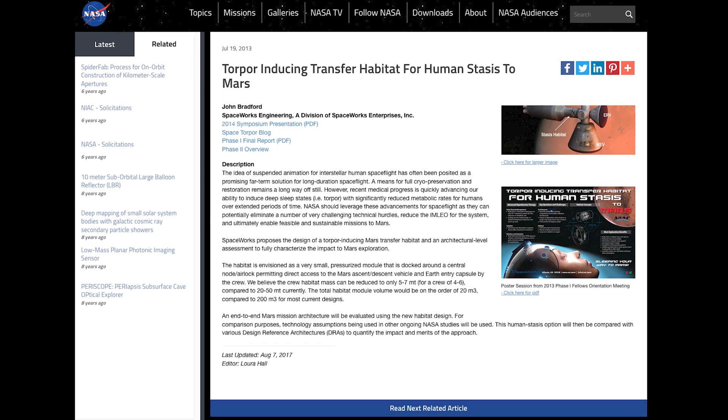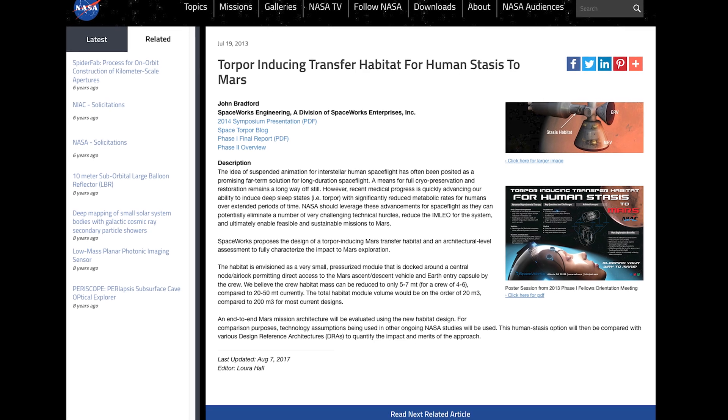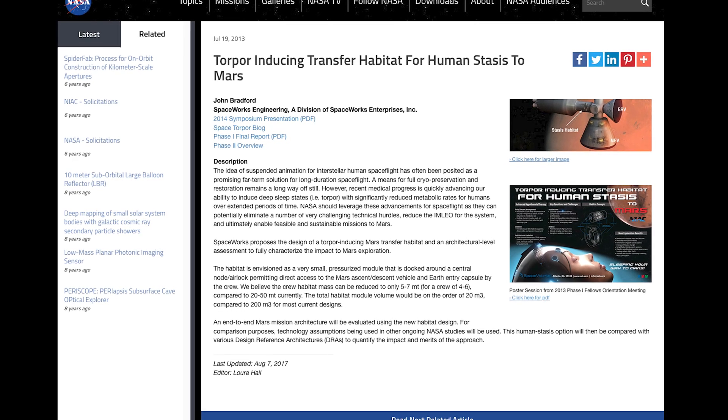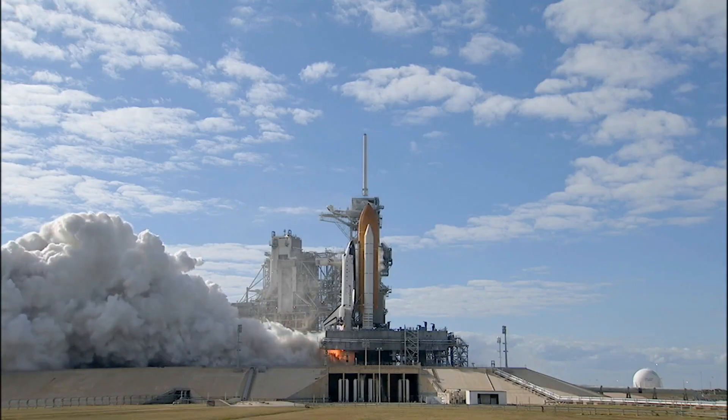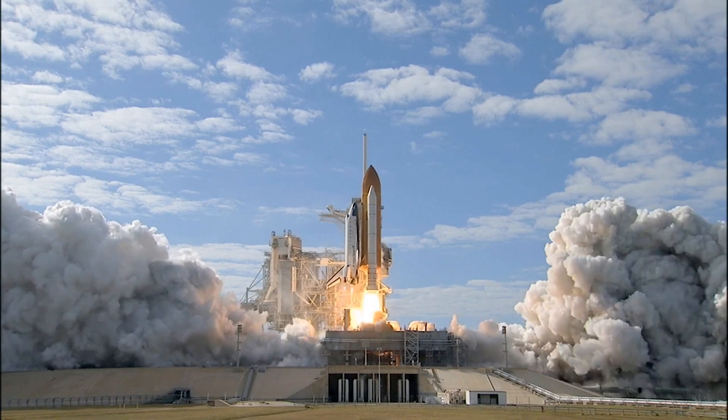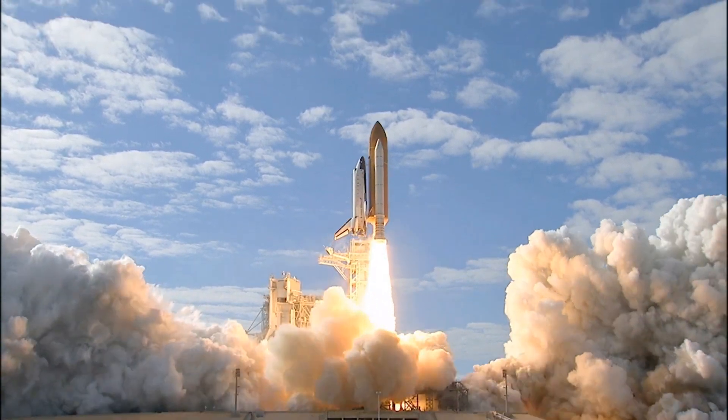NASA and Spaceworks have been hard at work since 2013 on a project called Torpor-inducing Transfer Habitat for Human Stasis to Mars. According to the scientists, the usage of cryogenic sleep in space travel could reduce the mass of regularly sized spaceships from the current 20 to 50,000 kilograms down to 5 to 7,000 kilograms, allowing travel to greater distances with less fuel and at lower cost. Sleeping astronauts would take in nutrients via IV tube while waste is disposed of via another tube system. This state is maintained for two weeks, after which astronauts are woken up to exercise and prevent muscle breakdown, then return to cryogenic sleep — repeating the cycle until they reach their destination. During all this, an AI takes control of the aircraft.